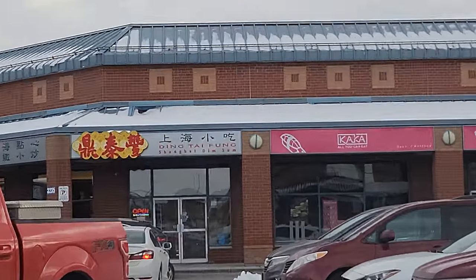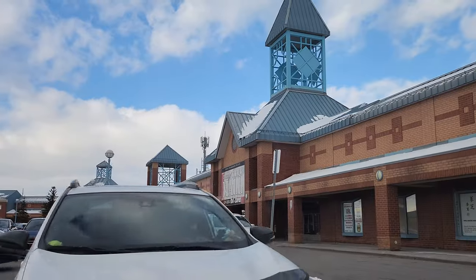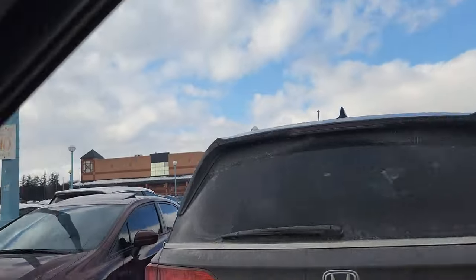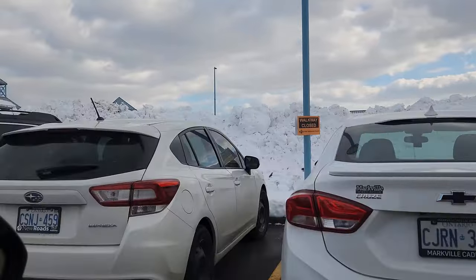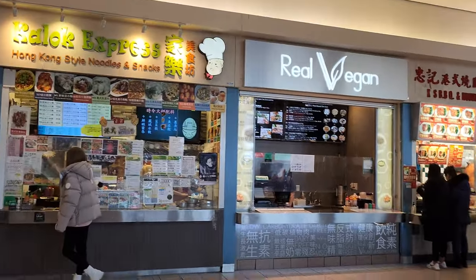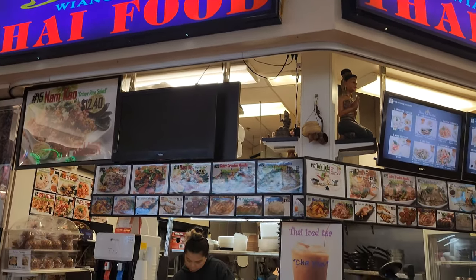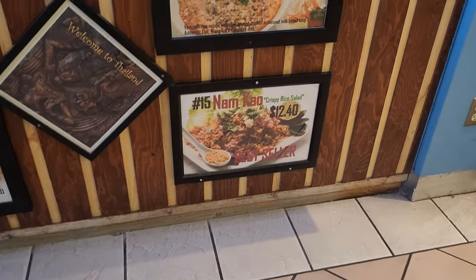The famous place is called Ding Tai Fung. We're here at First Markham Place — I think it's a mall, but we're really here for the food court inside. We ordered the Nam Kao. It's actually on their best seller list here — Nam Kao Crispy Rice Salad.